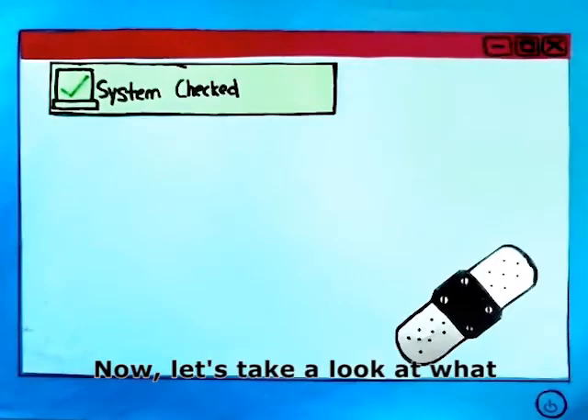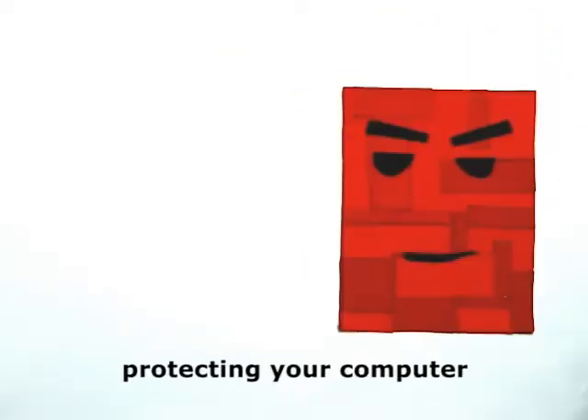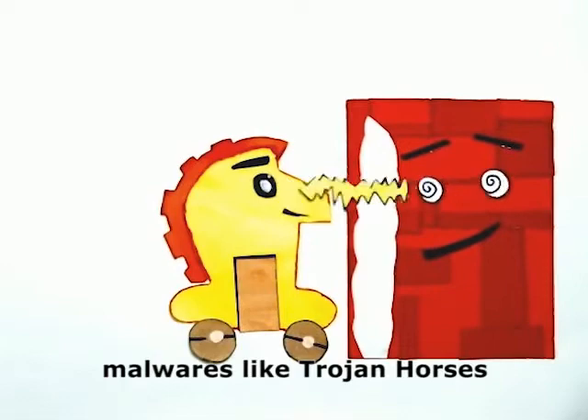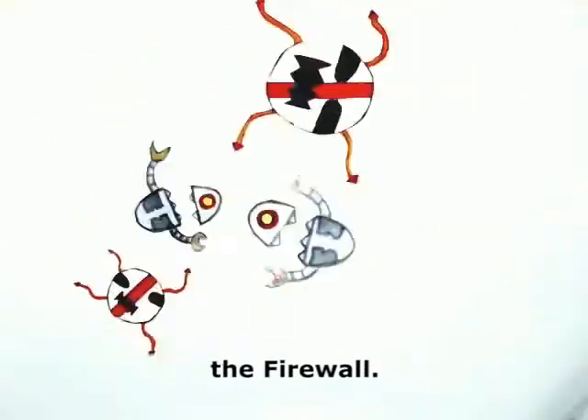Let's take a look at what exactly firewalls are for. They are like barriers, protecting your computer and network against malicious mischief. However, as strong as the barriers are, malware like trojan horses can carry bots and viruses which can still penetrate the firewall.